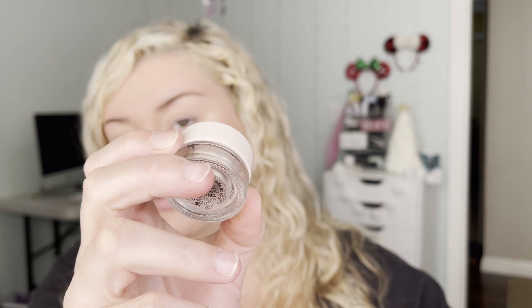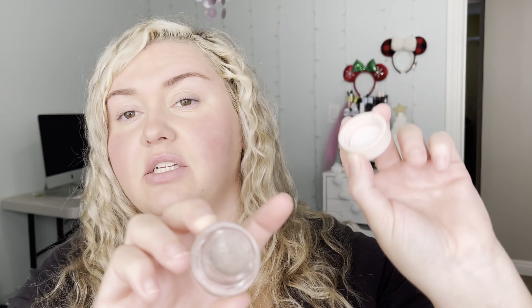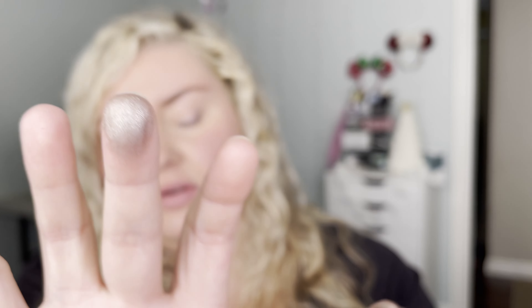These Just A Sec shadows come in a little glass pot. This is the color Pewter — they're very cushiony. If I press on it, it like moves. They feel very soft and creamy and I actually really like the texture. It's super sparkly and pretty. This would be such a beautiful everyday color just on your eyelids. I think that looks really nice.